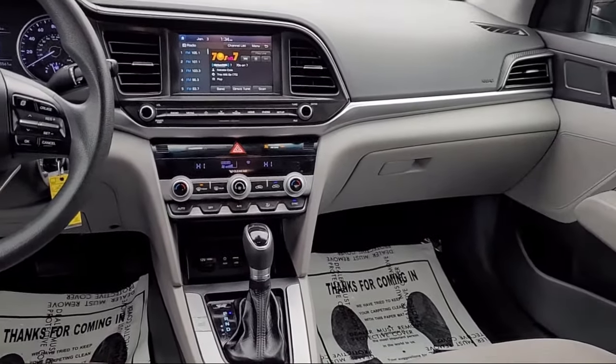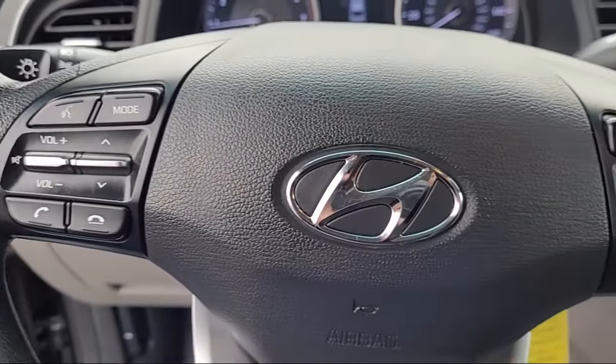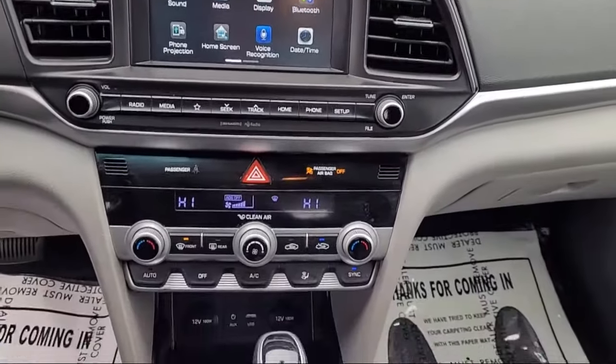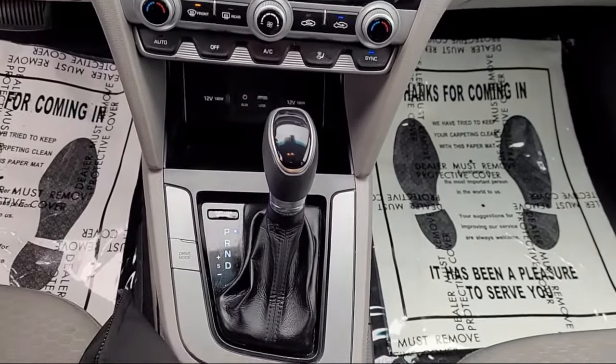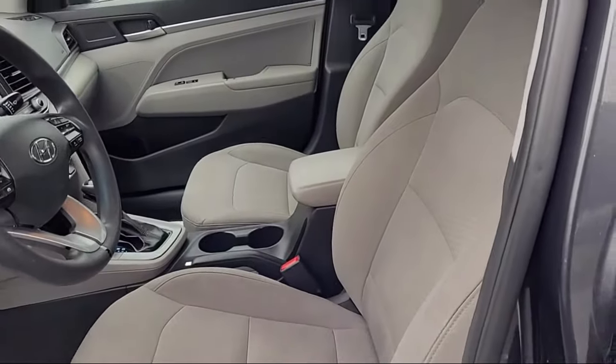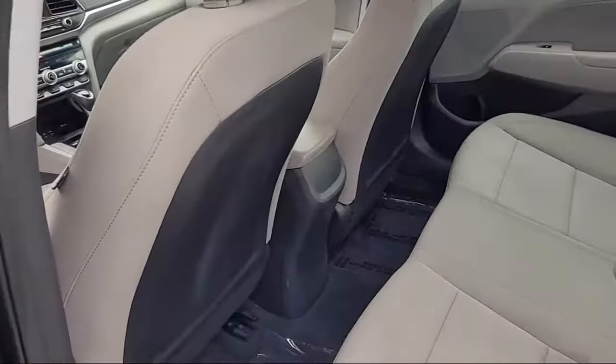Hanlees Chrysler Dodge Jeep Ram has always been a leader in the community, donating vehicles, school supplies, sporting equipment, scholarships, and cash funds throughout the Contra Costa, Napa, Solano, Yolo, Sacramento, and Alameda Counties.